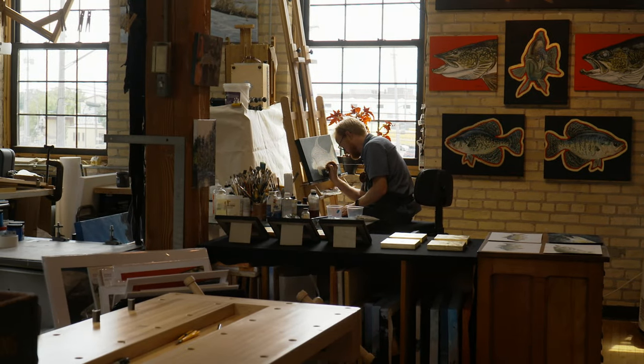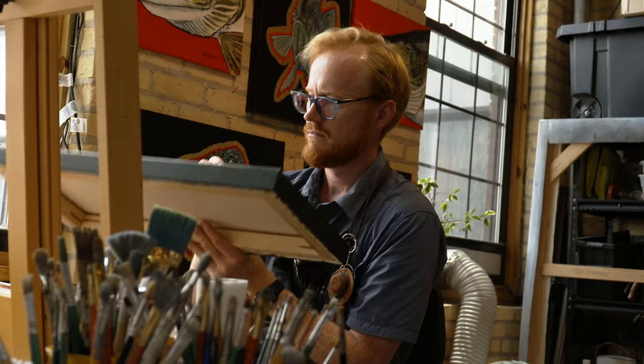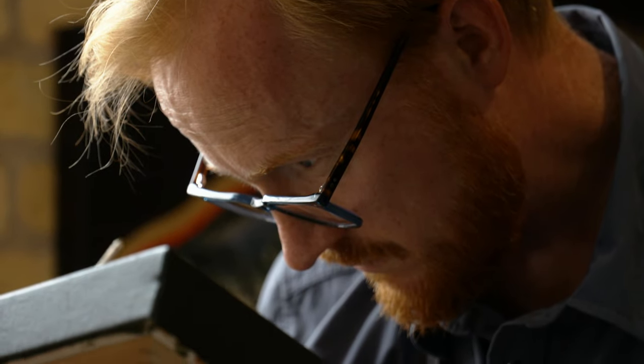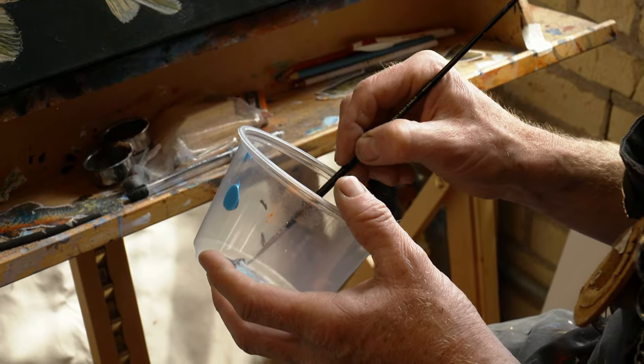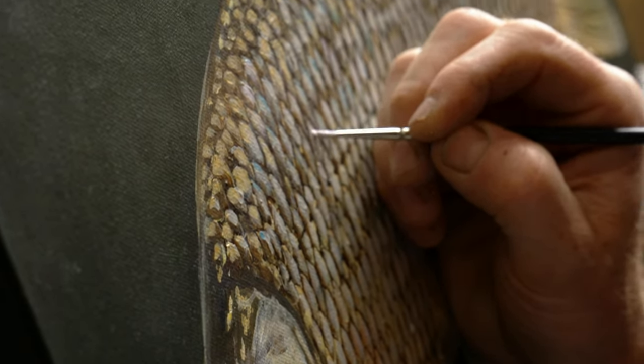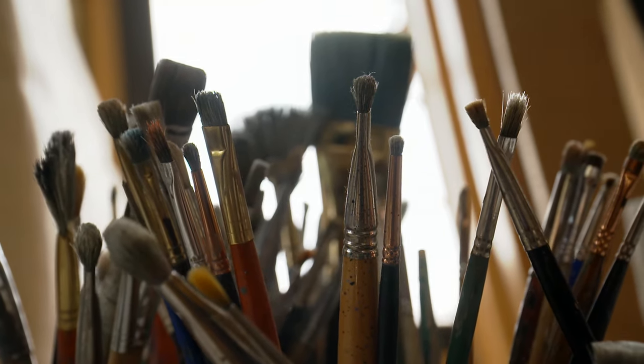His fishing passion also renewed his artistic talents. Well, I've been an artist my whole life — I was the art kid. I started doing fish when I was in my late 20s when I caught a giant fish. I couldn't afford taxidermy, and a buddy was like, well, why don't you just paint one? And I was like, oh yeah, I guess I could do that. So I did.